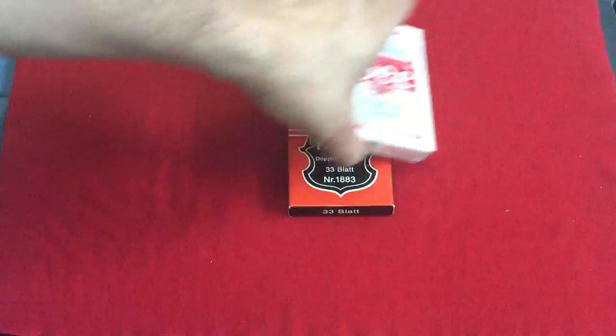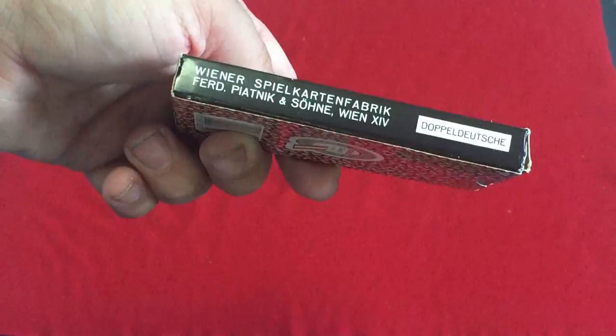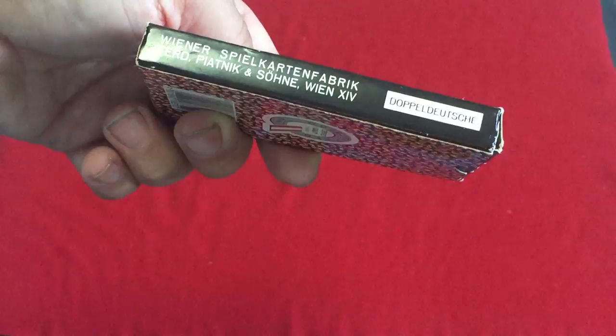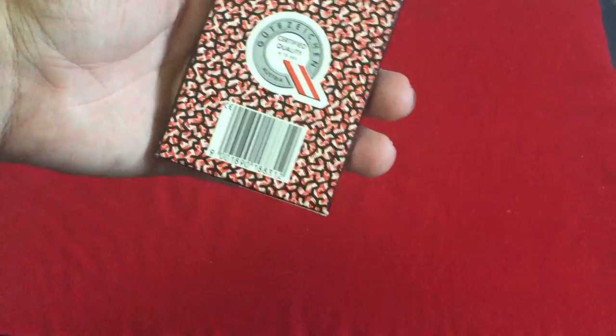The front has the Piatnic logo. It says Piatnic, Doppeldeuts, 33 black, number 1883. On the side: Wiener Spill Carton Fabrique, Ferdinand Piatnic and Sodney, Doppeldeuts — same on the other side. The top says number 1883, the bottom says 33 black. On the back you can see the back design, which looks like brains — or intestines, but more like brains. It says Guter Zeitzen, certified quality, Austria, with a barcode.